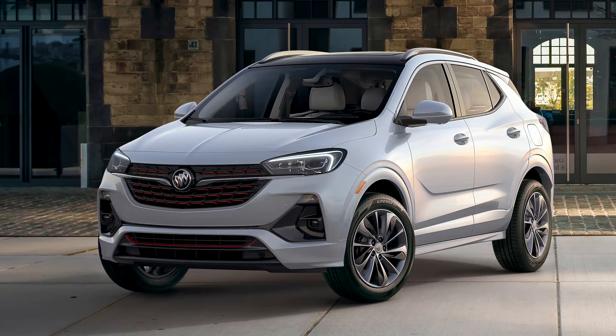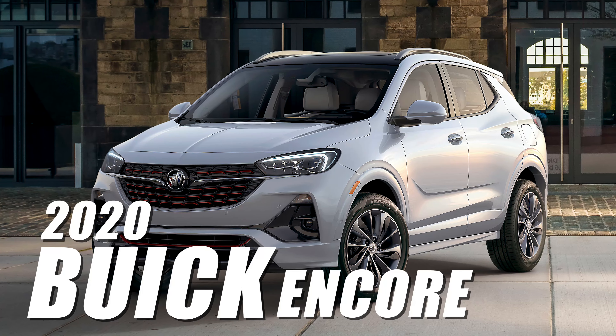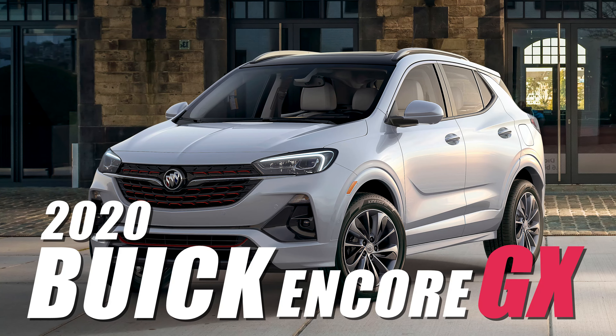Welcome back to the channel, I'm Lauren Fix. We are all looking for something that's luxurious, something that meets our family needs and will get us from point A to point B, but we want it with a little bit of style. So the 2020 Buick Encore GX is one of those options.